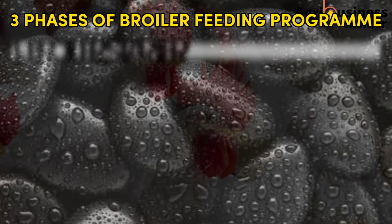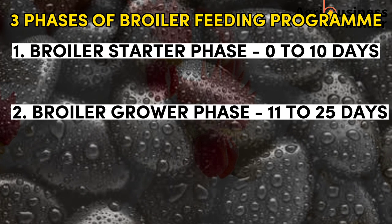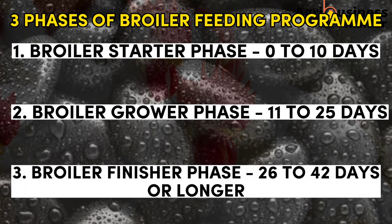The broiler feeding program is divided into three phases: the broiler starter phase, from day 0 to day 10; the broiler grower phase, from day 11 to day 25; and the broiler finisher phase, from day 26 to day 42 or even longer.